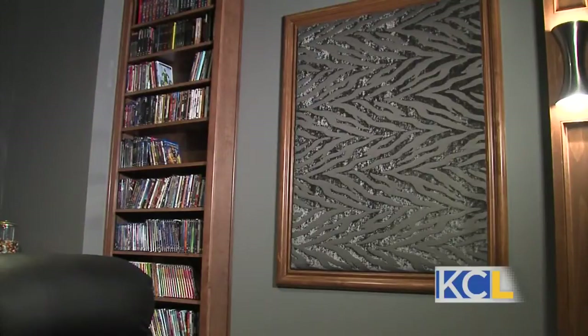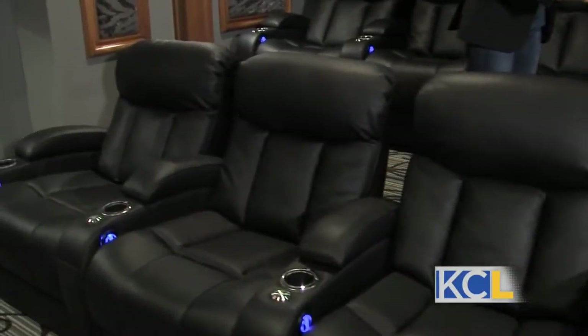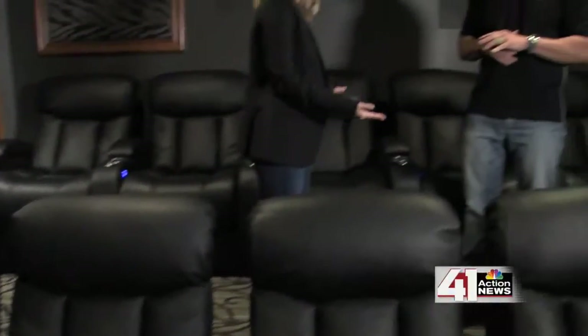For a home theater, you want it to look good and sound good. To encase the sound, we wrapped it in soundboard underneath all the drywall to keep all the sound in. It's very comfortable — you've got levels, stadium seating. It is perfect. I feel like I'm ready to watch a movie. This is awesome — I'm ready for a remodel and a movie.